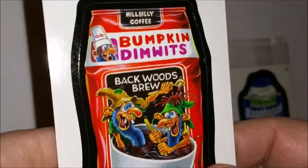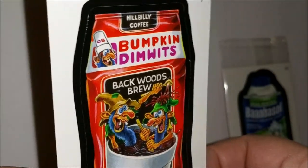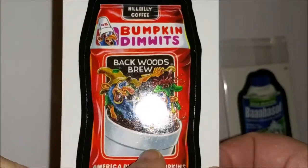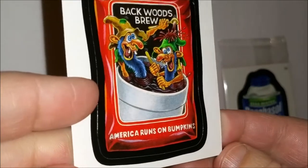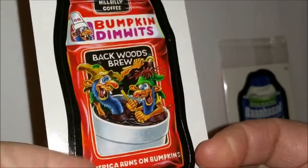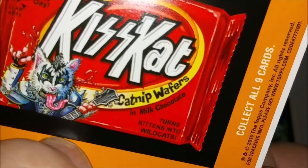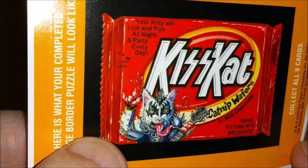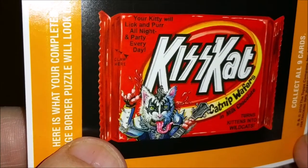Next we have 'Bumpkin Donuts — Black Woods Brew,' like a Dunkin' Donuts coffee. We don't actually have Dunkin' Donuts stores around here anymore. 'America runs on Bumpkins — oh, that might be true.' Then 'Kiss Cat — catnip wafers. That's awesome! Your kitty will lick and purr all night and party every day.'